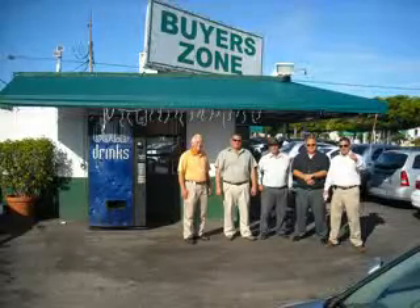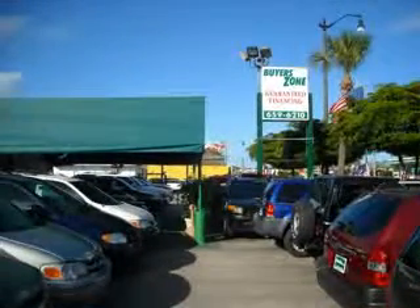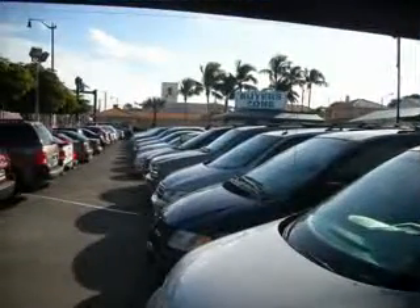Welcome to Buyer's Zone, where we have 100% loan approval regardless of credit. No social, no Florida ID, no problem. Everyone rides. Se habla espanol. Free 90-day limited warranty on every car financed.